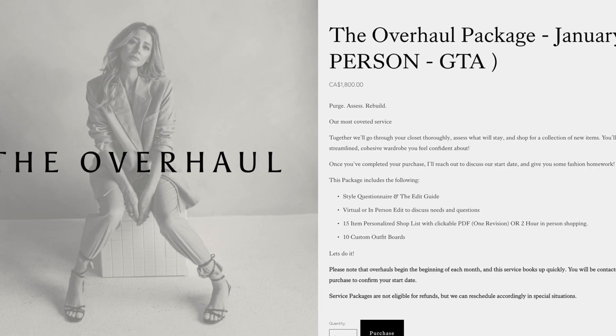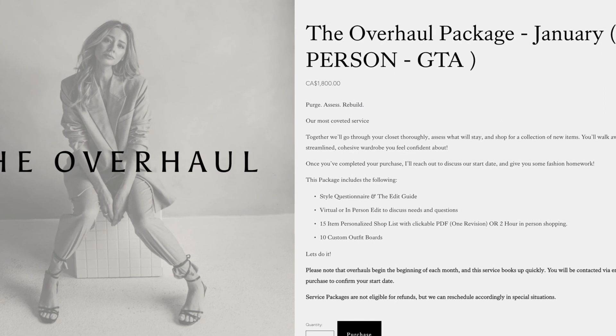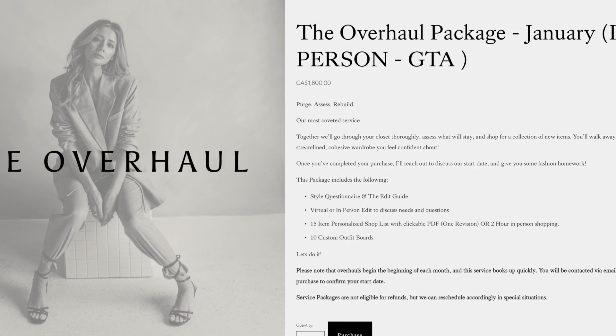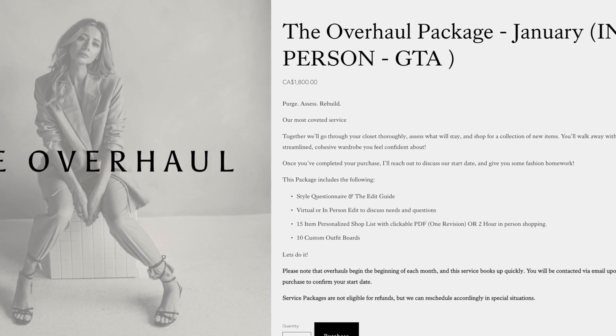This overhaul package costs around $2,000 plus whatever your shopping budget is. Let's go through the three-day process and at the end I'll tell you my honest thoughts on if I think this was worth the money, or if they have a better service that would suit you better.